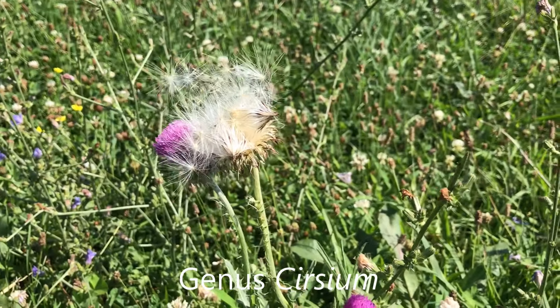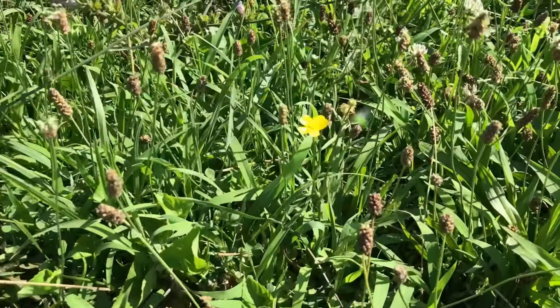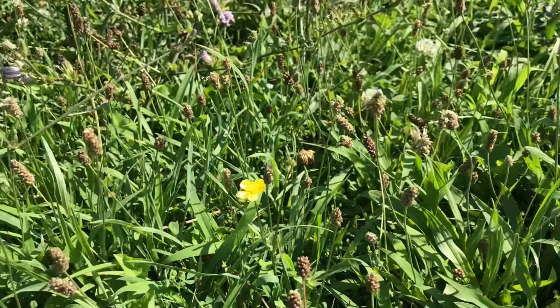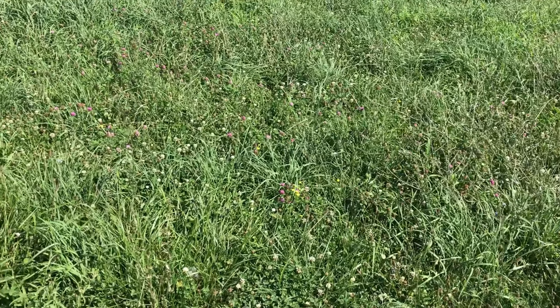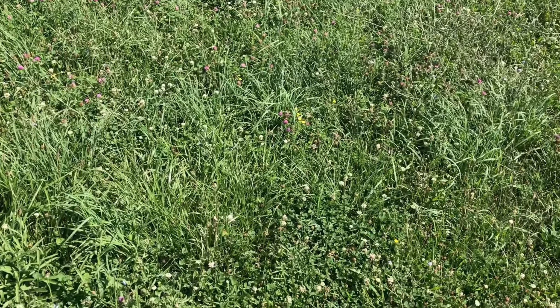There's a thistle — this one has actually got a couple of blossoms, one of which has already gone to seed. I see a lot of these. And then there's a buttercup; I see a lot of these around too. That's everything I'm seeing in this field, other than some little clovers which I can't seem to get close enough to the edge of the road to get a good video of.